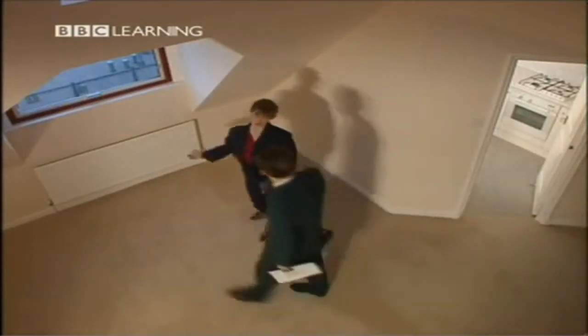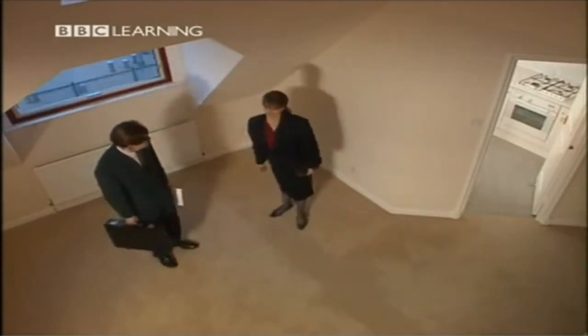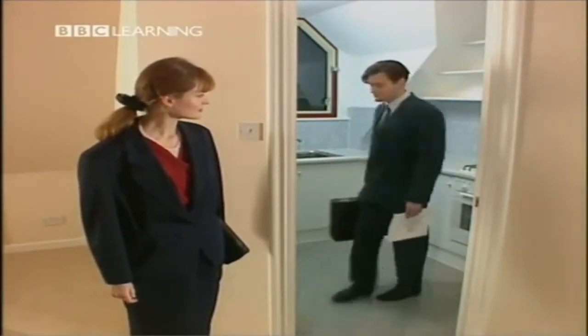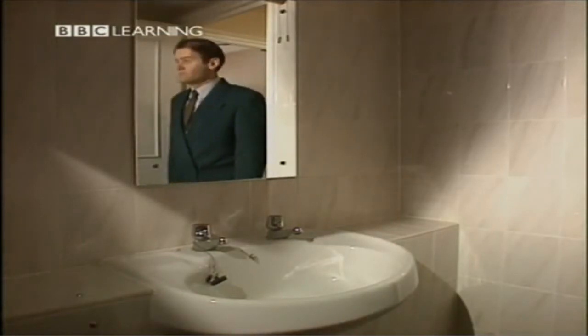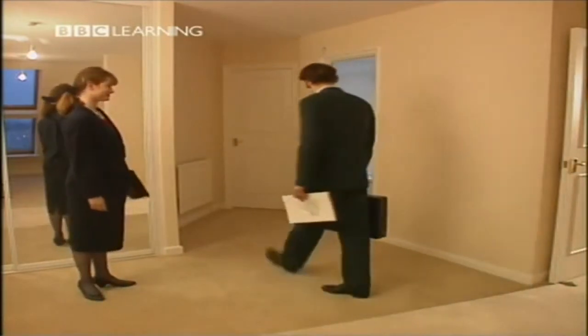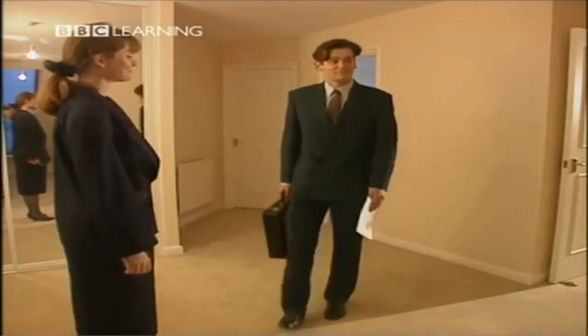James Brady is in Wimbledon to see the flat. Right, let me show you around. This is the living room — it's big. The kitchen's through here. Nice. Toilet. This is the bedroom and the bathroom.